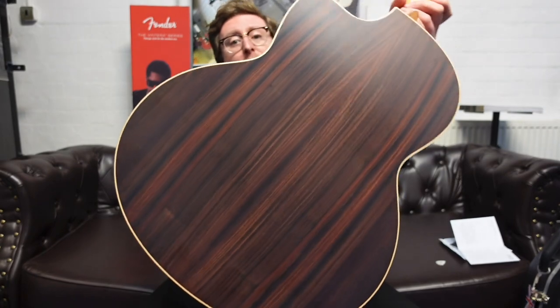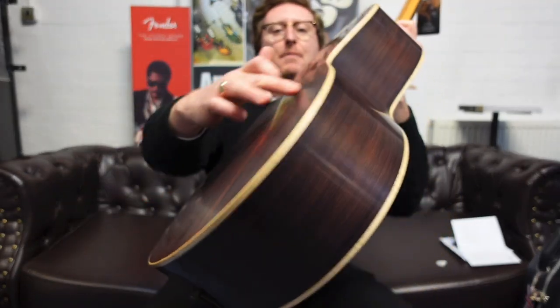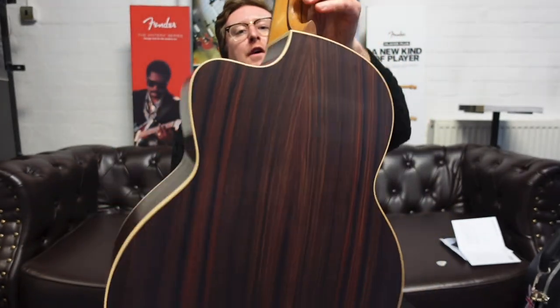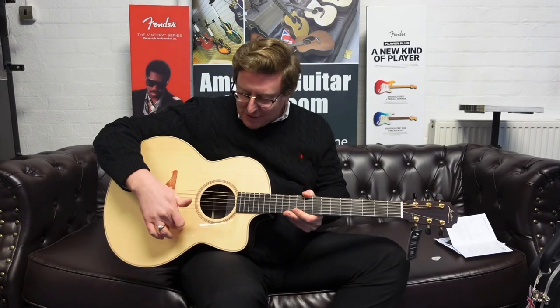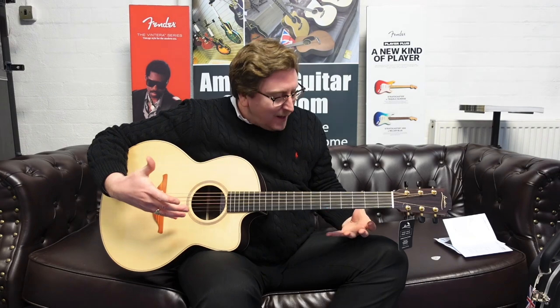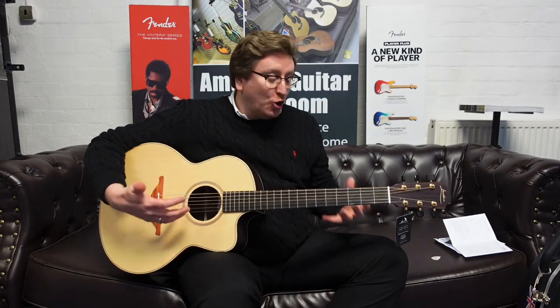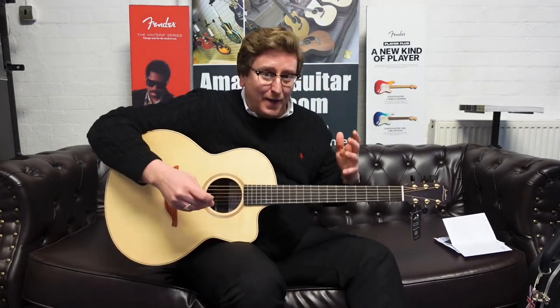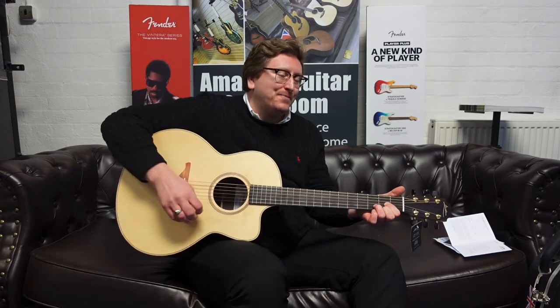Look at that East Indian rosewood back and sides — gorgeous. You can see the maple binding running around it. There's a lovely neck joint and a see-through pickguard, keeping it very understated. It's not a flashy guitar, but the tone is absolutely beautiful. I'm going to play some simple chords now so you can hear what it sounds like. Just have a listen to this.